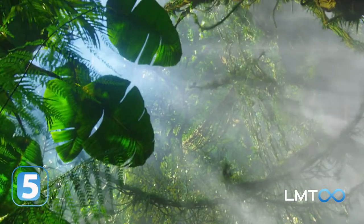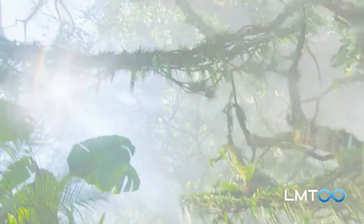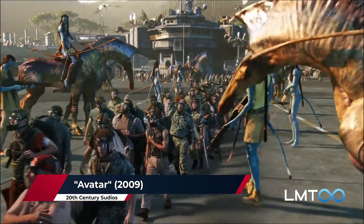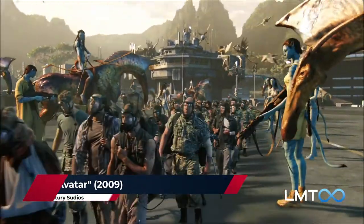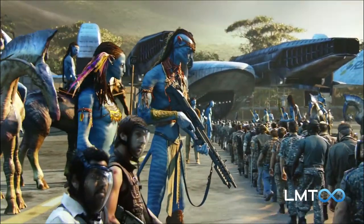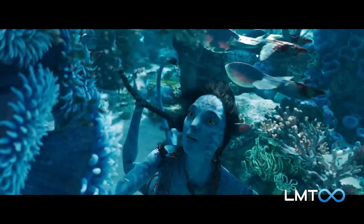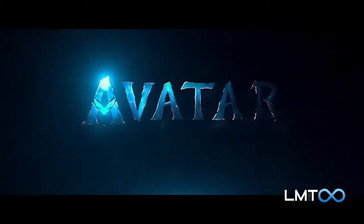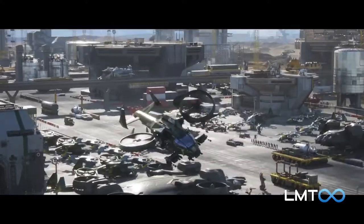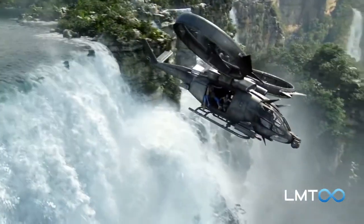Number 5: Humans Back on Pandora. After the climactic battle that ended the first film, the human colonizers on Pandora were sent packing — only a few were allowed to remain. However, from the teaser trailer, it looks like the Resources Development Administration hasn't given up. Shots of industrial and military areas suggest that the RDA is still mining the moon for unobtainium.